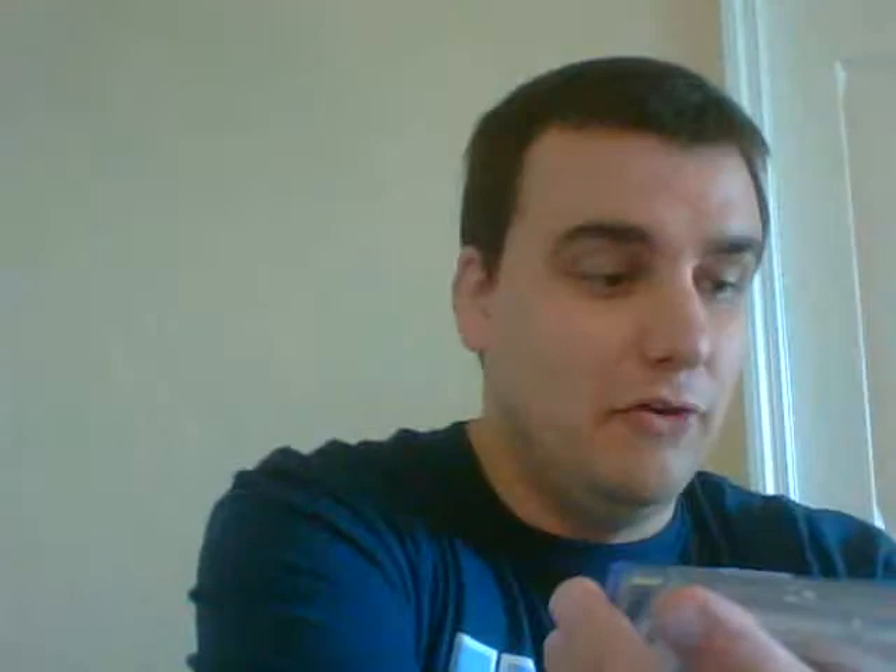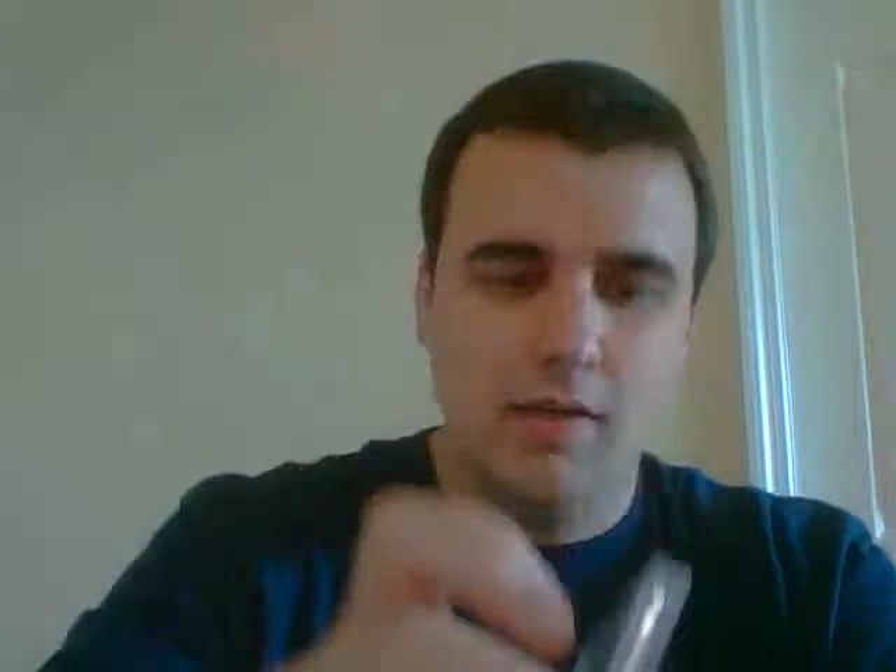First pack — this is the running back pack. There's a game-worn jersey of Marshall Falk. Leon Washington, numbered 1 of 99. A nice CJ Spiller from Topps Precision, number 3 of 99. And a very nice pullout — Doug Marnin, number 299 from Gridiron Rookie Auto. That's pack 1.